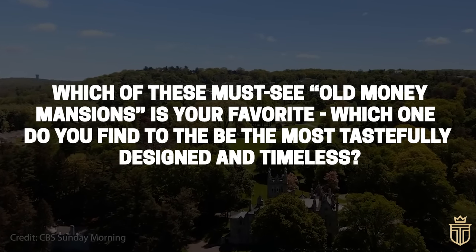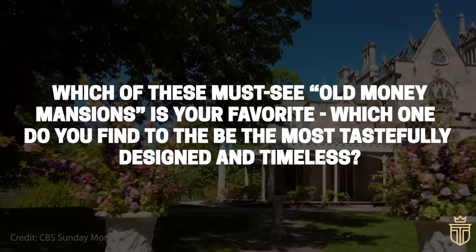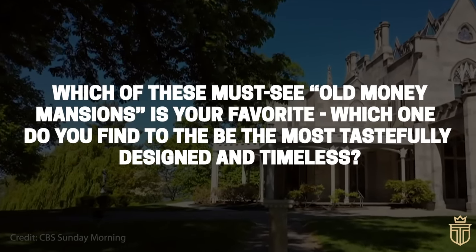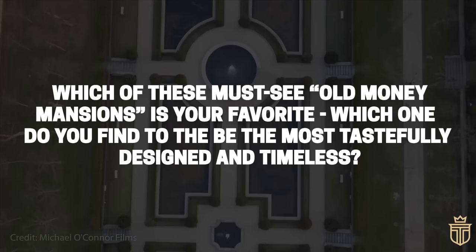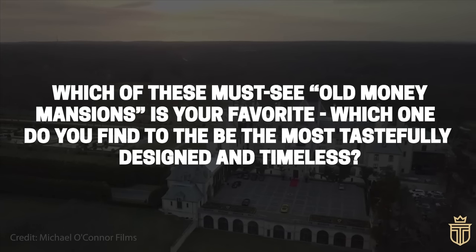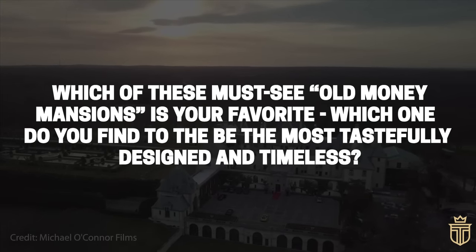We'd like to see you in the comments — which of these must-see old money mansions is your favourite? In other words, which one do you find to be the most tastefully designed and timeless? We look forward to hearing from you. And if you enjoyed this, why not click the video on screen to watch our top 10 must-see old money mansions in Massachusetts. We'll see you there, or in the community below. Thanks again for watching and cheers until next time.